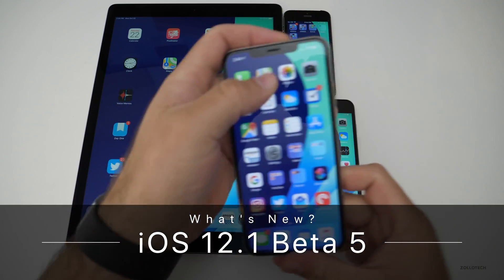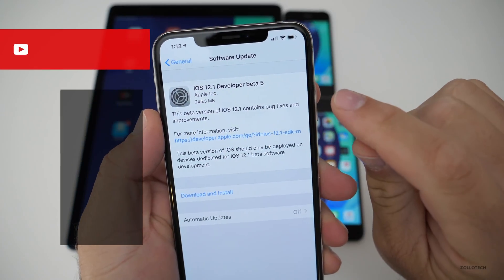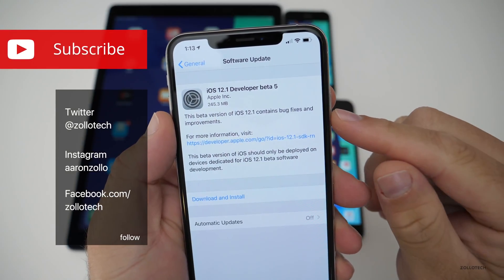Hi everyone, Aaron here for Zollotech. iOS 12.1 Beta 5 came out for developers, and probably soon to public beta testers — it could be out by the time you're watching this.